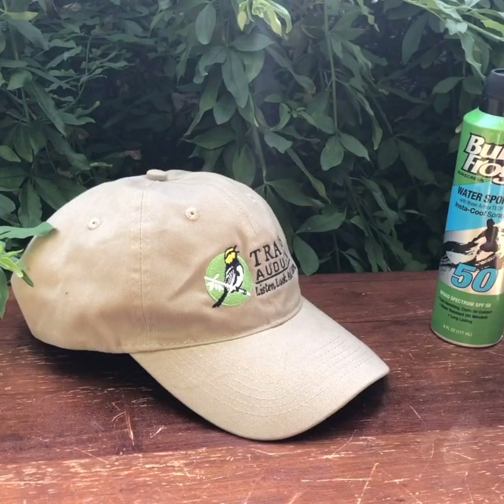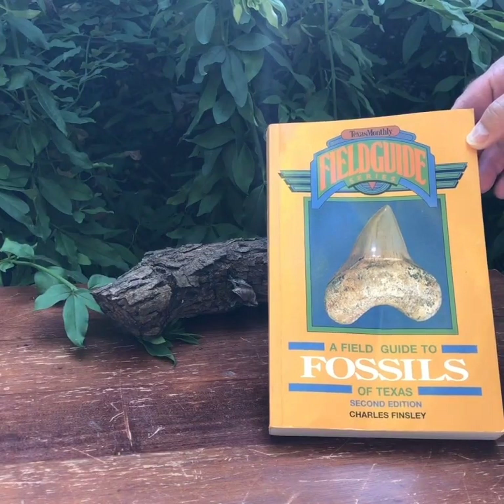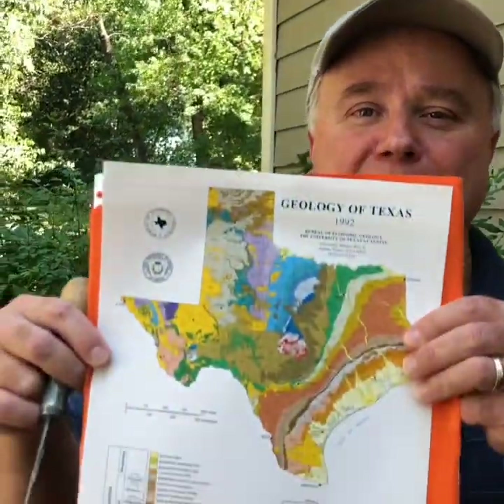We're going to need some things before we get started. You need a hat and some sunscreen, a field guide to identify the fossils we find, and tools to extract and clean the fossils. Finding fossils is largely a matter of luck, but the more prepared you are, the better you are likely to succeed. So you'll need a map.